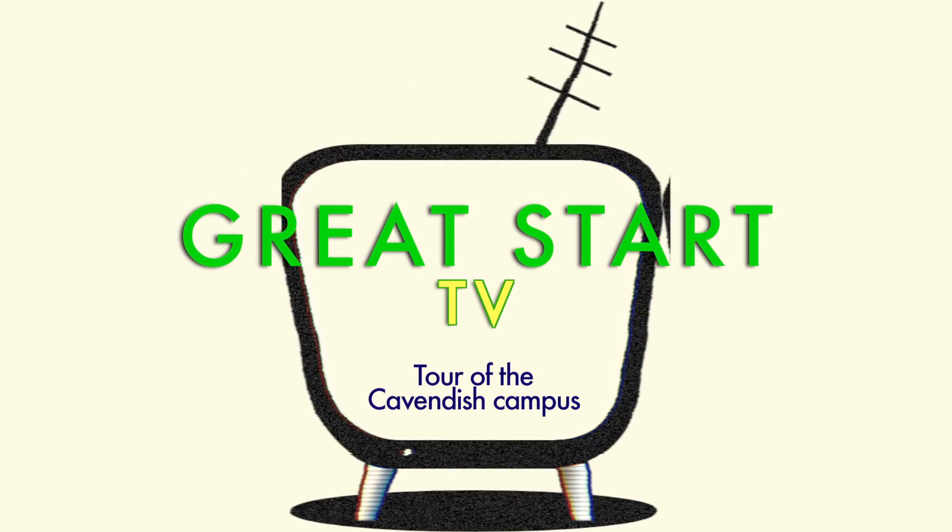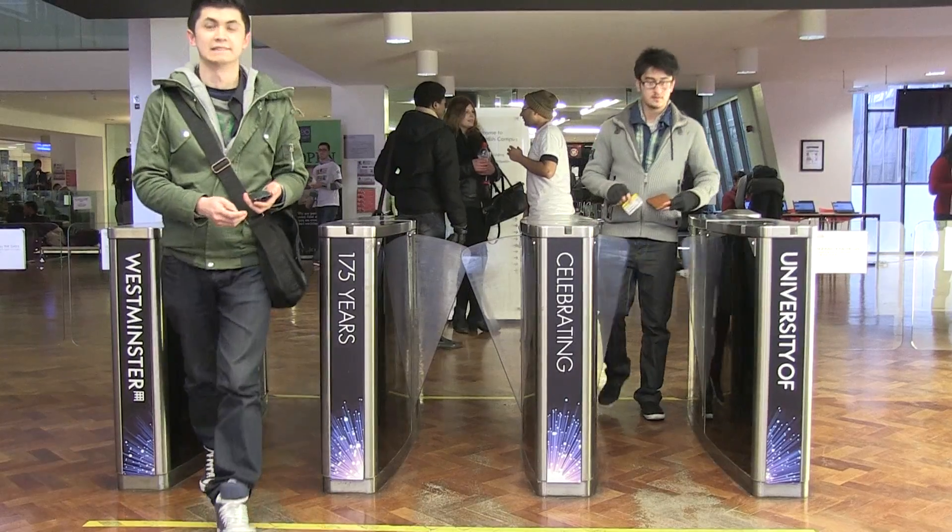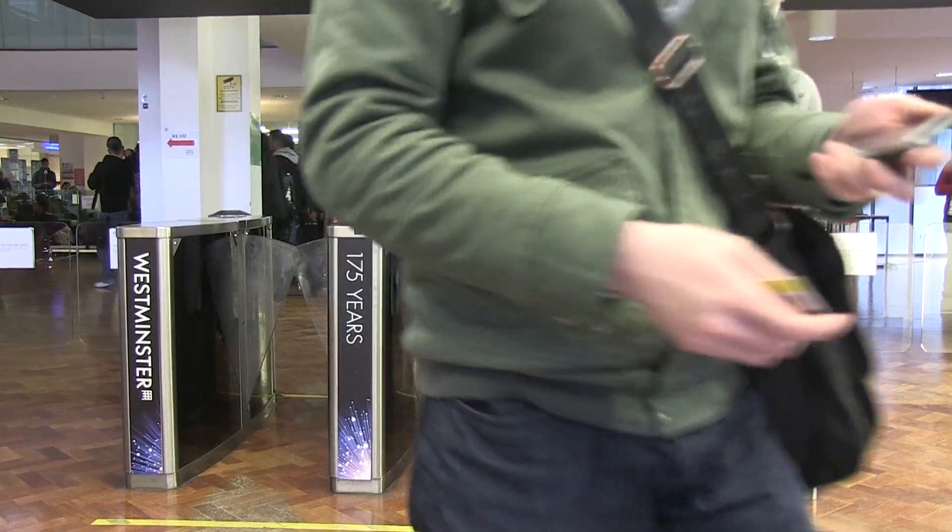Hi, I'm Greg Flicker and this is Great Start TV. In this episode, we're exploring the Cavendish campus, home to the Faculty of Science and Technology.